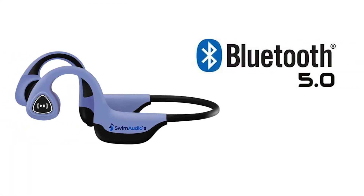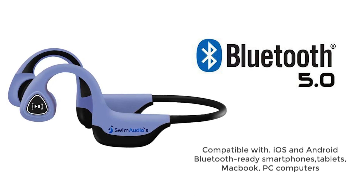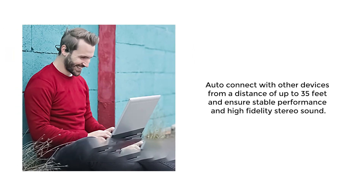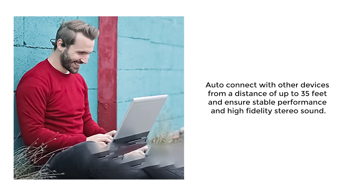Swim Audio's wireless headset has Bluetooth 5.0 connectivity and multipoint-pairing features compatible with Android, iOS, laptops, tablets, MacBook, and PCs. You can connect with other devices from a distance of up to 35 feet and ensure stable performance and high-fidelity stereo sound.